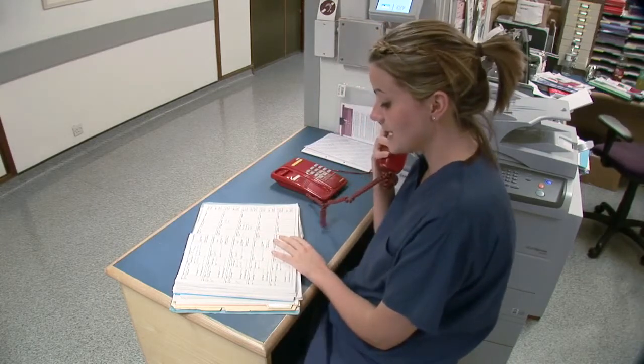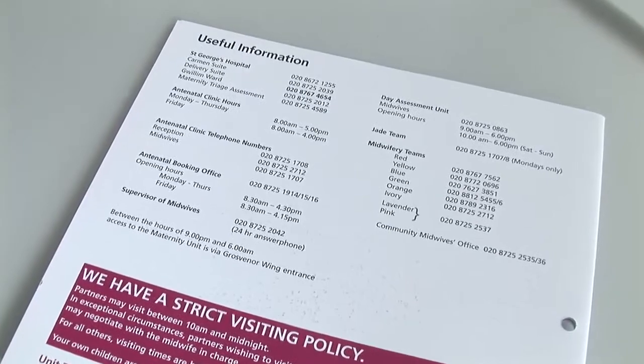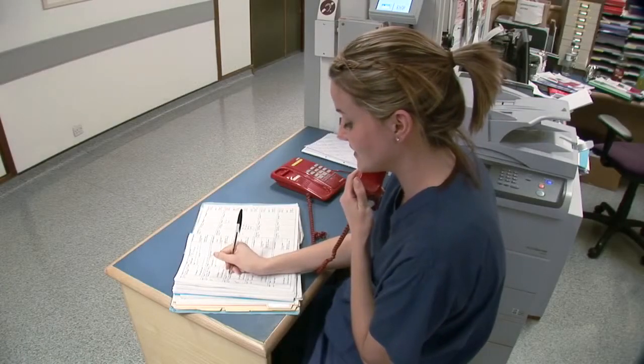If you think you are in labour we would advise that you telephone delivery suite — the number is on the back of your antenatal notes. When you telephone, you would speak to a midwife or someone within the department who will do an assessment over the phone, and from that would decide whether you needed to attend the delivery suite or whether you could remain at home for a longer period.